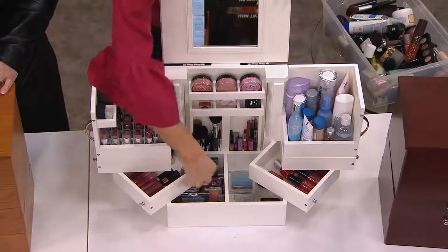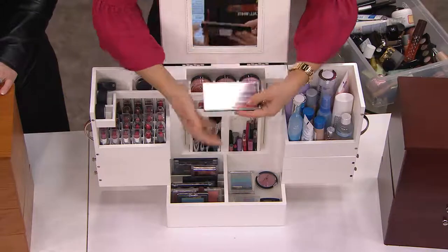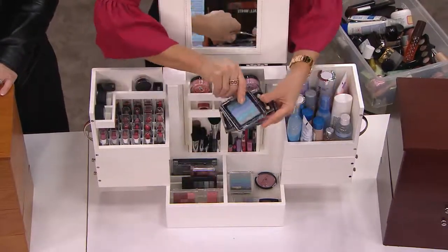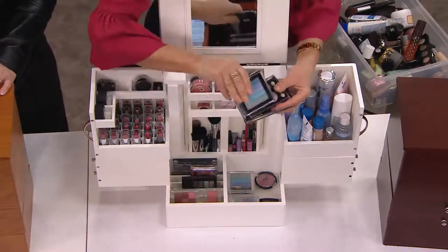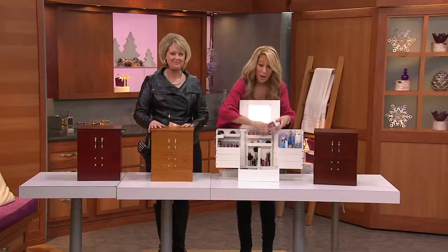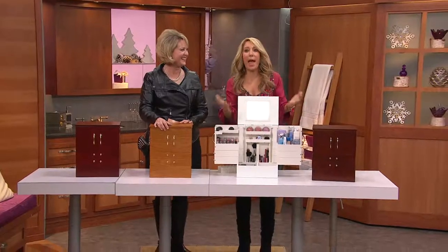You see more of what you have, so you'll use it. Otherwise, we tend to use the same old things just because that's what's on top of the pile. When I can't find what I want, I'm just like, oh, the heck with it — I'll use this one. Now you can have more fun with your makeup. You'll wear it. You know how many times you've probably bought the same lipstick because you didn't even know you still had it?